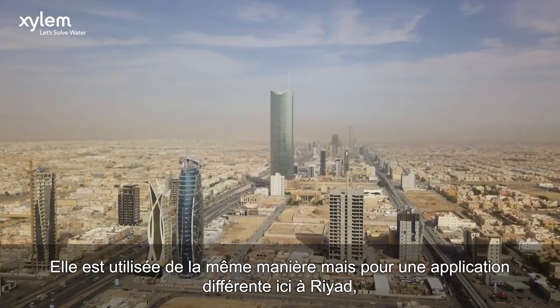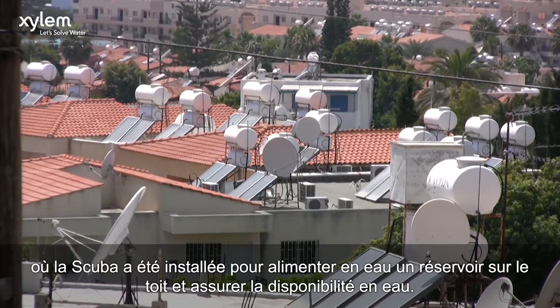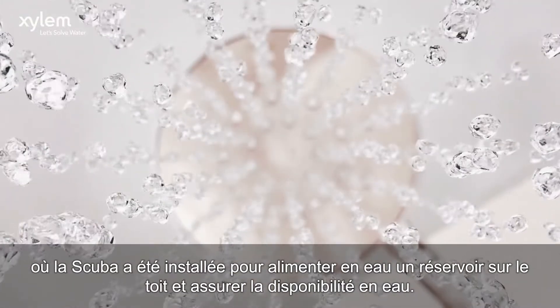It has the same purpose, but a different application here in Riyadh, where SCUBA has been installed to supply water to a tank on the roof and ensure the availability of water.